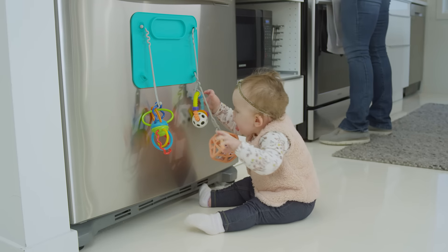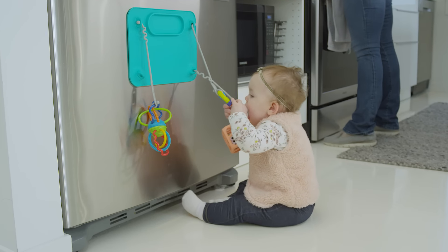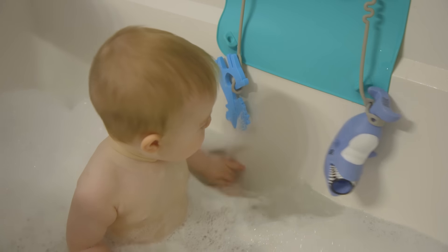You can use it on the side of the fridge to keep your baby in place while you're cooking, or you can use it on the bathtub wall to keep your baby entertained and in place while you're scrubbing them down.